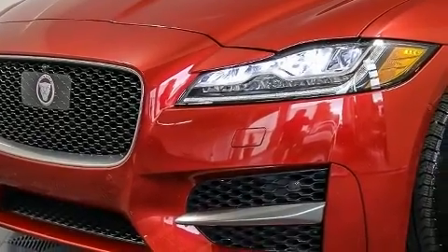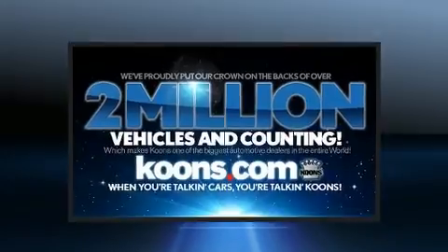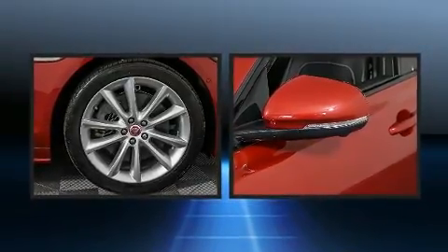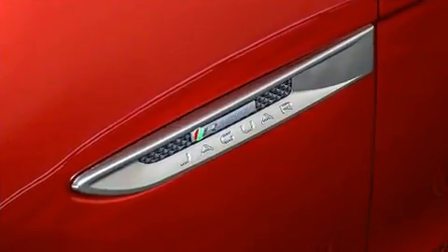Jaguar prioritized comfort and style by including leather upholstery, front and rear reading lights, power front seats, a built-in garage door transmitter, automatic dimming door mirrors, fully automatic headlights, and voice-activated navigation.